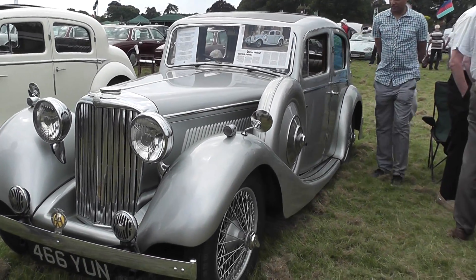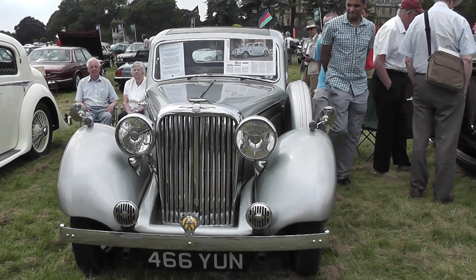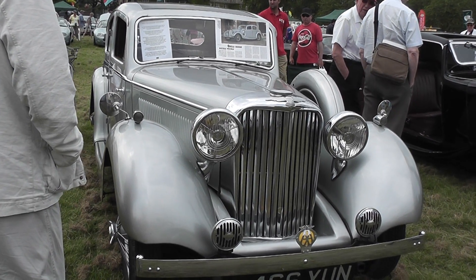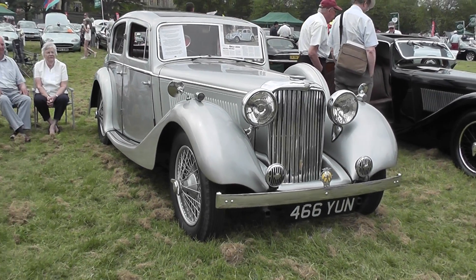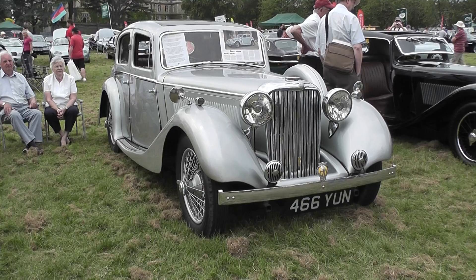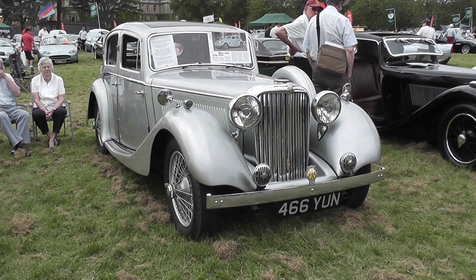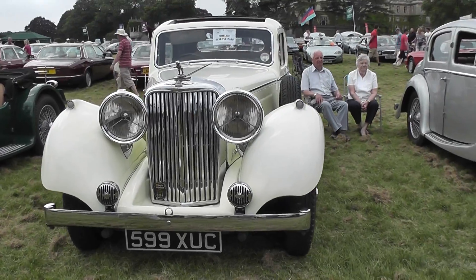Now we have a 1937 SS Jaguar one and a half litre, registered in Burnley, although currently carrying a DVLC replacement old London registration. Beautifully restored, it spent much of its life in Milan in the showroom of a Jaguar dealer, was then sold to an owner in Holland, and brought back to the UK and put back to UK standard. It was originally a UK car so it has always been right-hand drive. Very, very nice — a very rare car, not many of them around.